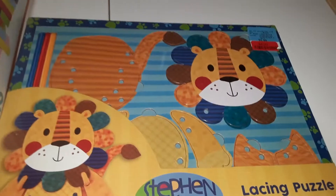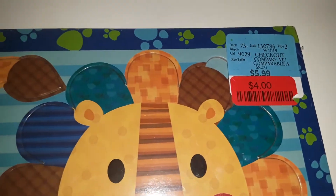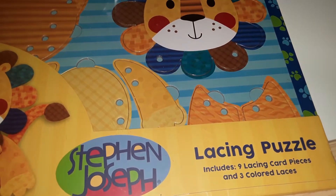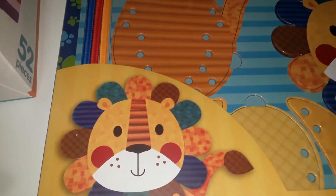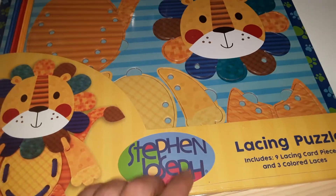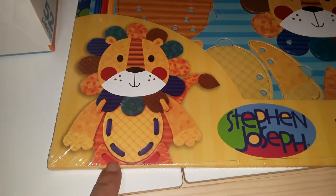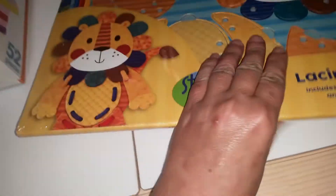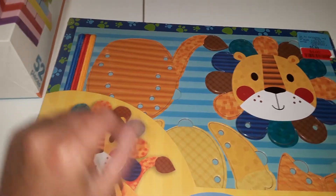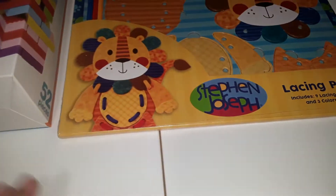This item I found at Winners — regular $6, marked down to $4. It's a lacing puzzle with nine lacing card pieces and three colored laces in blue, red, and yellow. You can start simple by lacing around the lion's head, and as your child develops their lacing skills you can lace all the pieces together to form a little lion character. My son still prefers pipe cleaners or bendy straws for lacing, so it'll be interesting to see how he does.